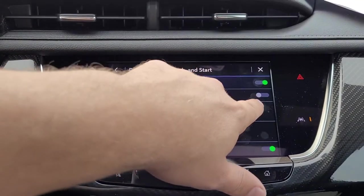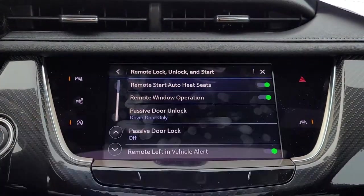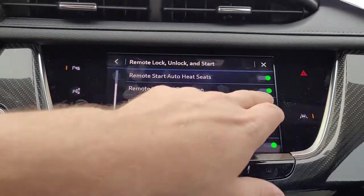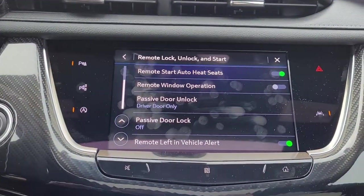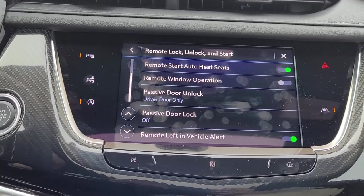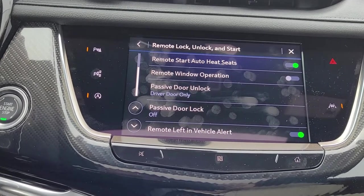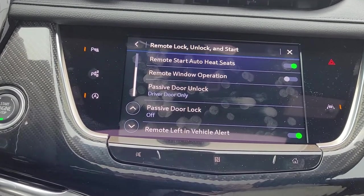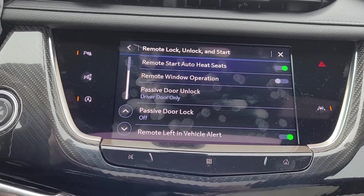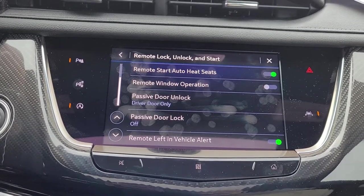Remote window operation: if you hold the unlock button on your vehicle with this feature turned on for about three seconds, it will put down all the windows. The reason it comes default off from the factory — I had a customer with keys in their pocket, bent over, pushed that unlock button for three seconds, rolled down all the windows while the car was outside, was unaware, and the next morning came to the car and it was full of snow. So a great feature, just be very cautious — you don't want to accidentally roll your windows all the way down without realizing it.